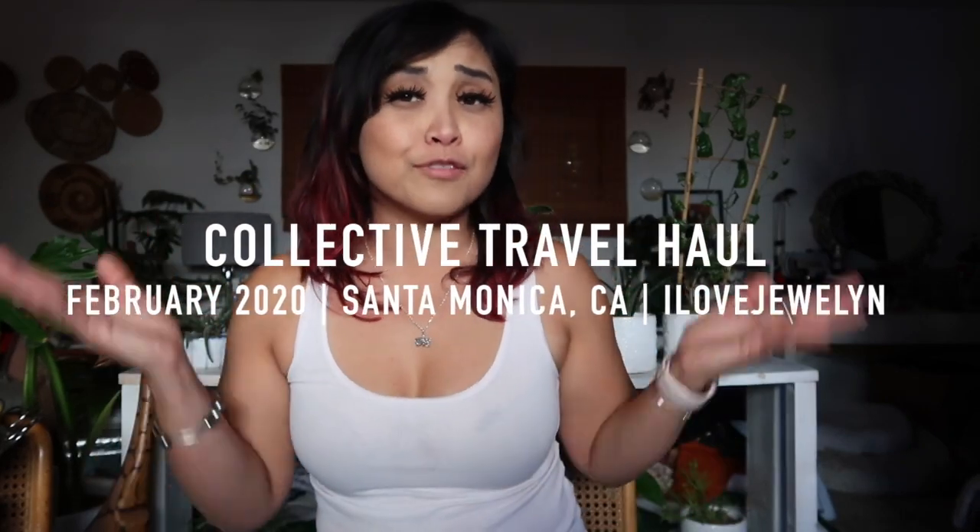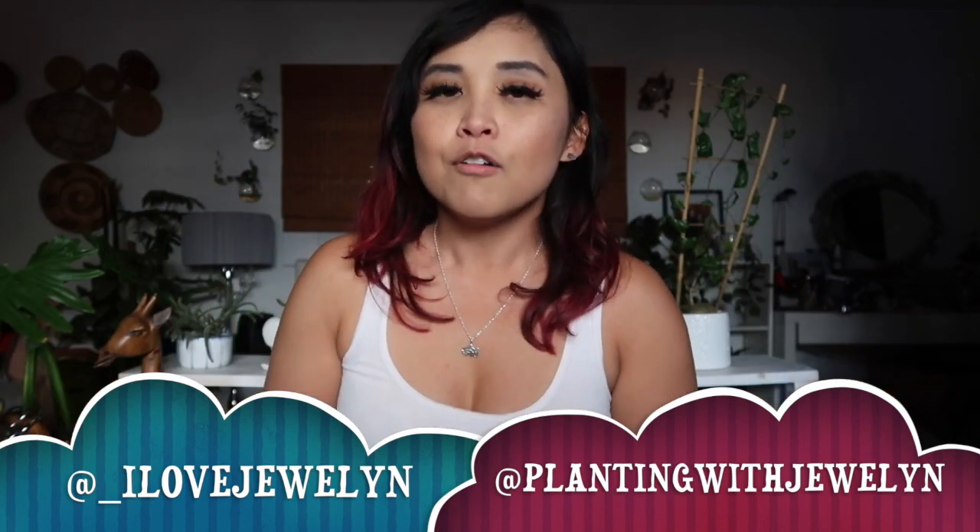Hey everybody, this is Jolene. Welcome back to the vlog channel and welcome to my very fun collective haul from my Travel with Jolene series to the Middle East. In today's video, it's been a couple of days since I've been back from the Middle East and I feel like it's a good time to share with you everything that I got. I got a bunch of cool things from Lebanon, Jordan, Egypt, and a little bit of France.